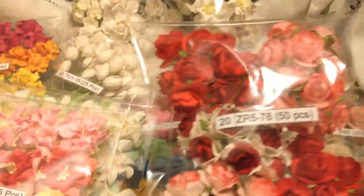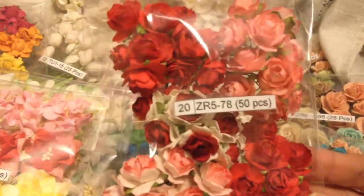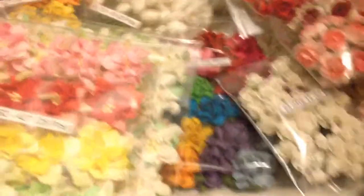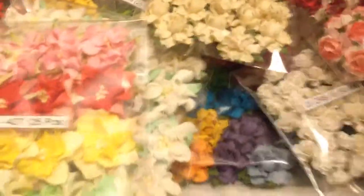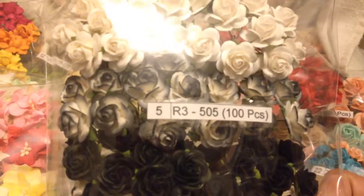And then I have these red ones — they're multicolored, or two-toned: ZR578. And then ZR19147. And then I also have some black and whites, and the two-toned ones are R3505.